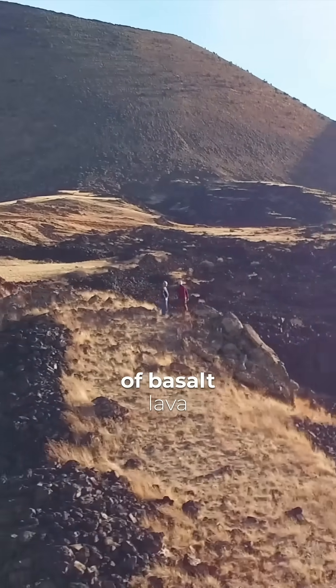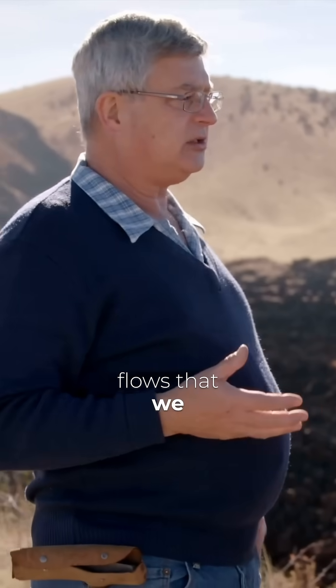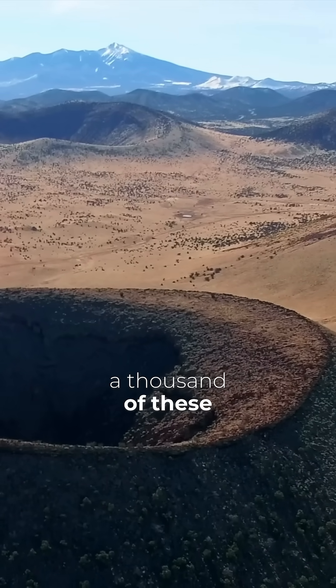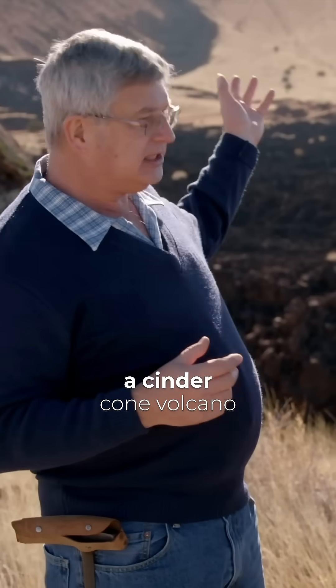It's just a huge amount of basalt, a lava. But it's actually small compared to the lava flows that we see in many places. And there's something like a thousand of these volcanoes around here. And the little one behind us here, we call that a cinder cone volcano.